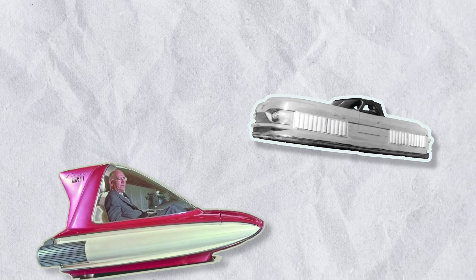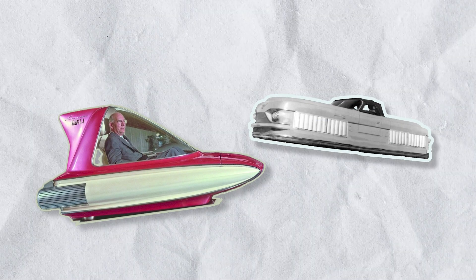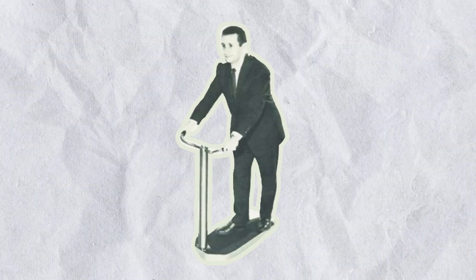With such great innovations happening during the mid-century era, it's a wonder why these concepts weren't further developed. I'm still holding out hope for the Levicar scooter, though.